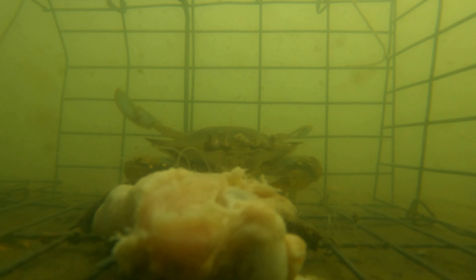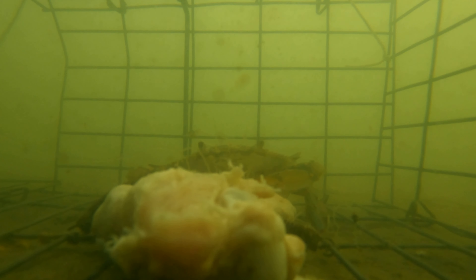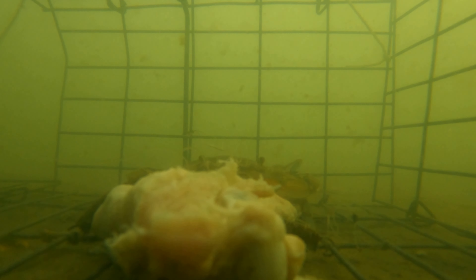This guy managed to get in anyway — he came in from the other side. And the one thing about these crabs is they have a really, really good sense of smell. So if there's any meat or anything like that, they're going to find a way to get to it.